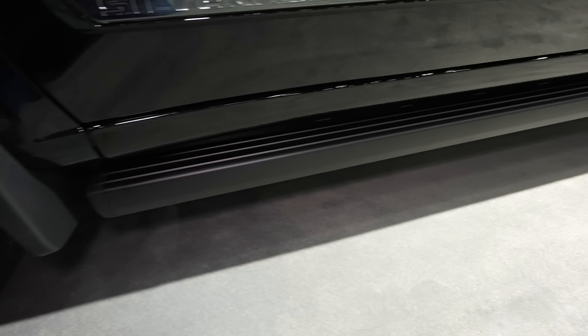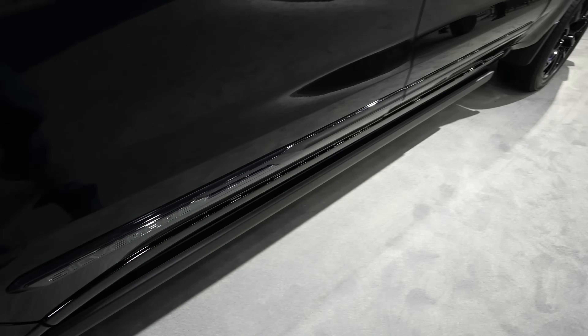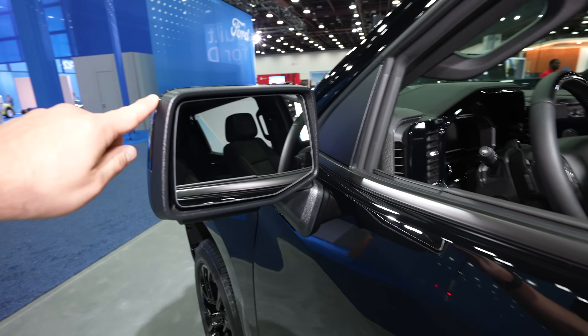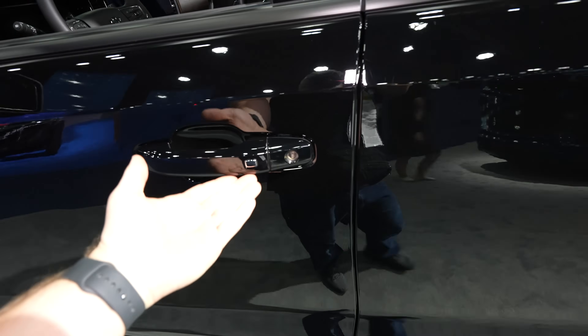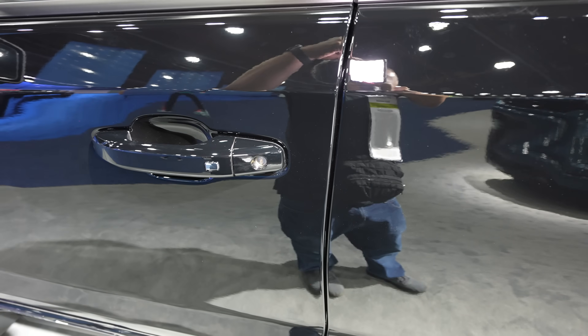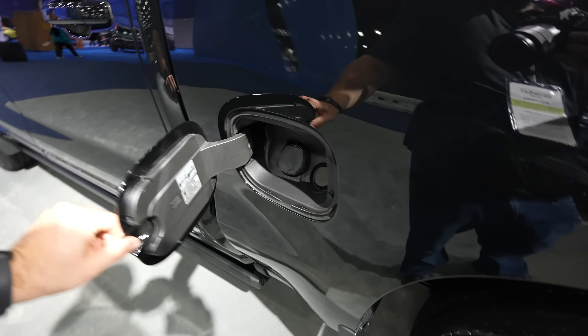Splash guards are going to be included on this truck. We also have this kind of black chrome Silverado badging on the driver and passenger side door. Drop-down running boards, which makes getting in and out of the vehicle very easy. Blind spot monitor right here. Passive entry — so as long as you have the key fob on you, you can lock and unlock the vehicle from the driver side or passenger side door.